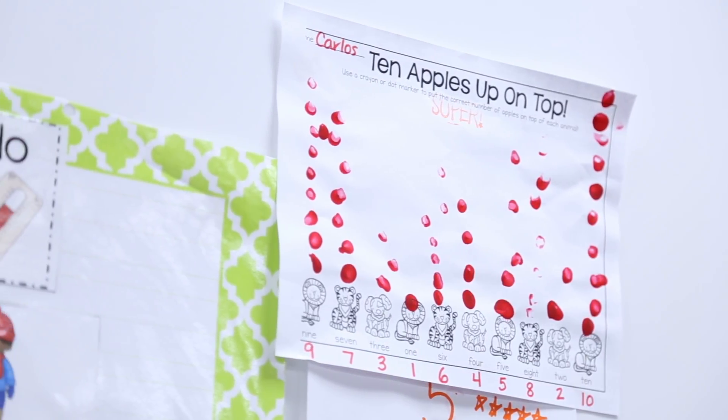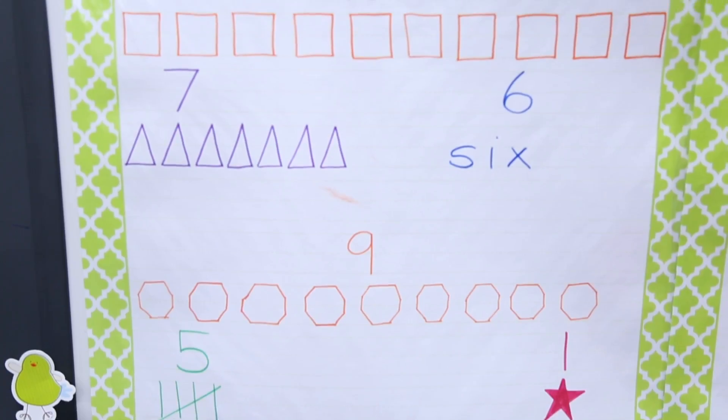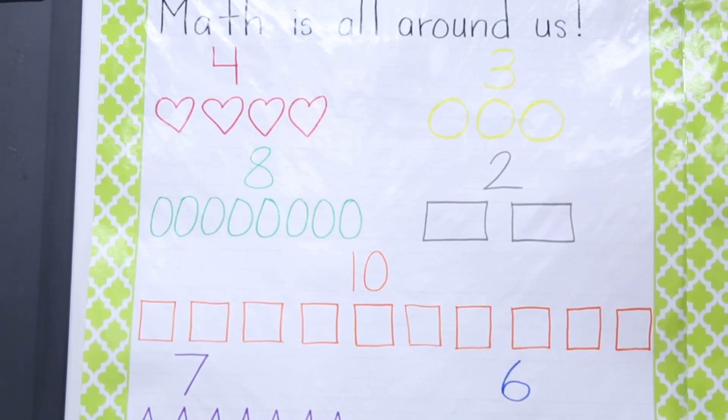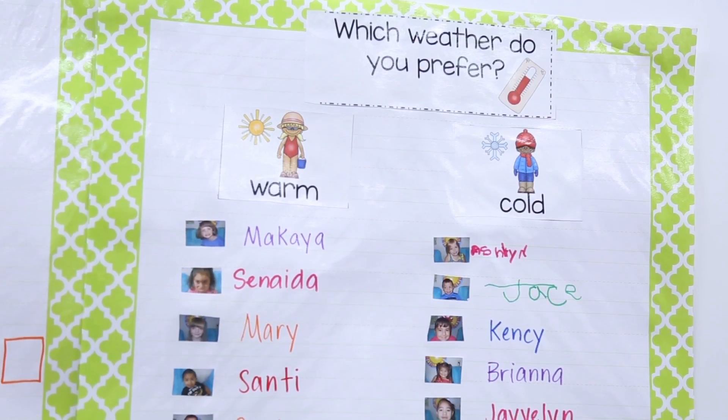It's important to showcase the students' work so that they can feel proud of their learning and proud of what they've worked on. They can also refer back to their work and help other students maybe get a concept that they didn't get in the beginning. Students also like to show their parents and their teachers things that they've done, so they really feel proud of themselves when they showcase their work.